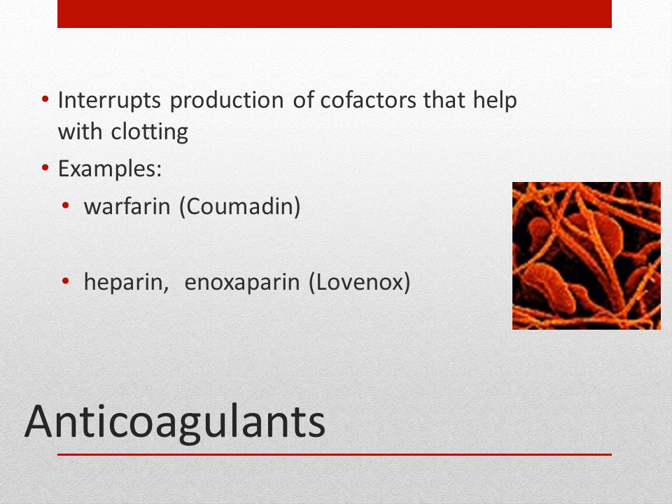Anticoagulants, commonly known as blood thinners, don't actually thin the blood. What they do is prevent clot formation by interrupting the production of cofactors that help in the clotting process. A cofactor is simply a chemical compound required for proteins' biological activity to happen.